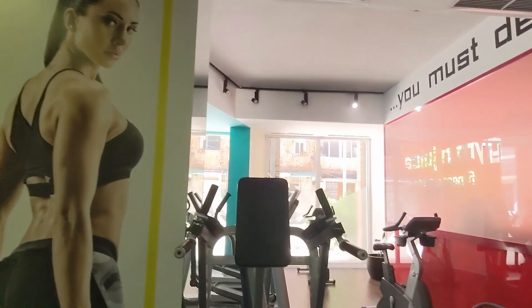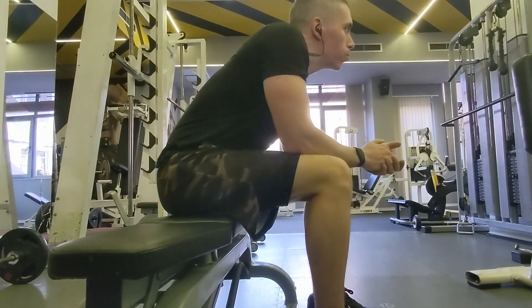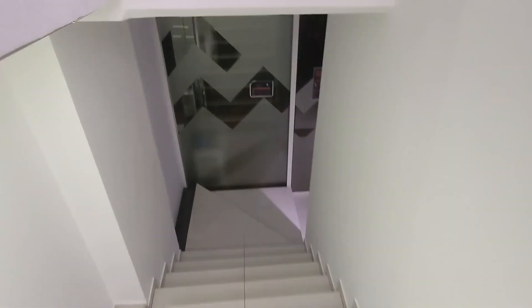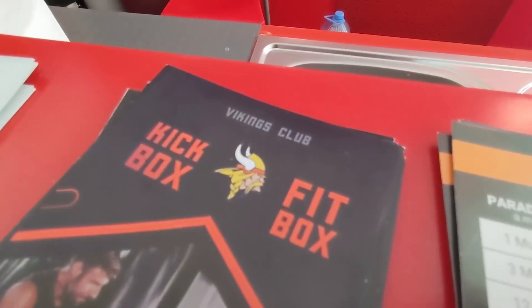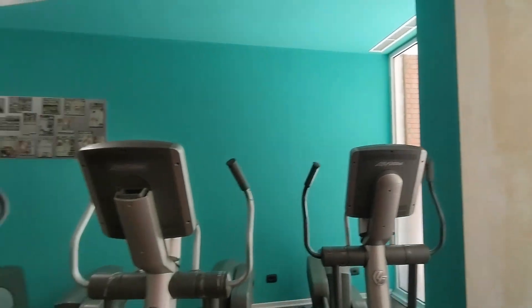One important note about gyms here in Albania: I think you're expected to bring your own towel to wipe the machines down. They don't have any paper towels around, which is the first time I've ever seen that — there's no way to wipe machines down unless you bring your own towel. And also it does get pretty hot in there because the AC is not always running.